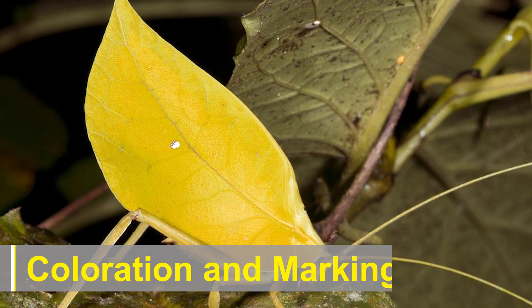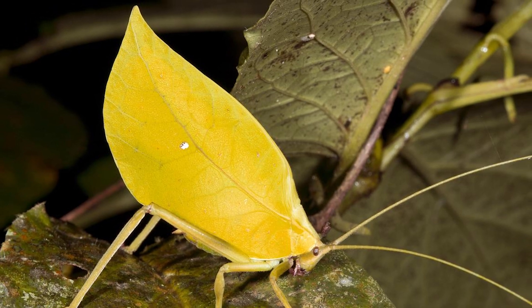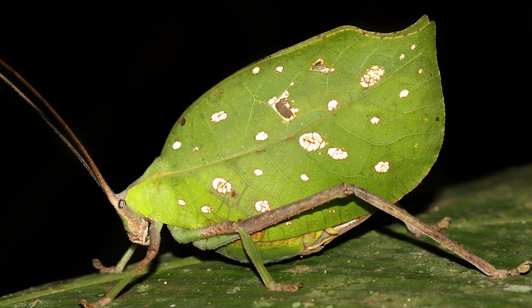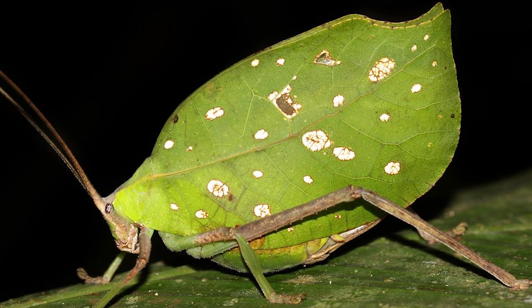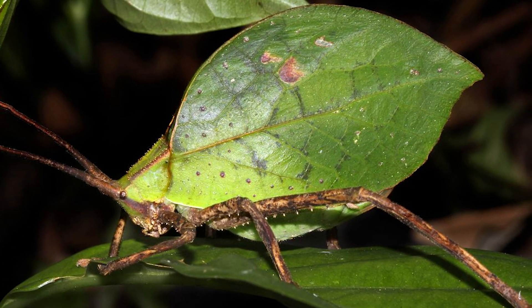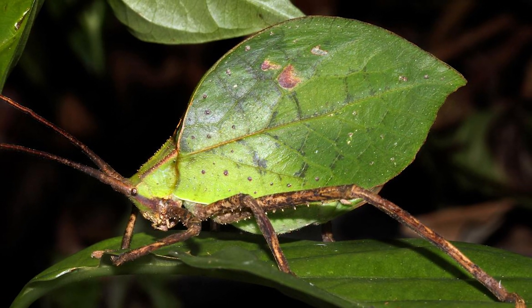The insect's coloration is one of its most remarkable features. The katydid's body and wings exhibit intricate patterns that imitate the veins, midrib, and leaf margins found on various plant leaves. The color palette typically includes shades of green, brown, and even reddish-brown, depending on the species and their natural habitat.